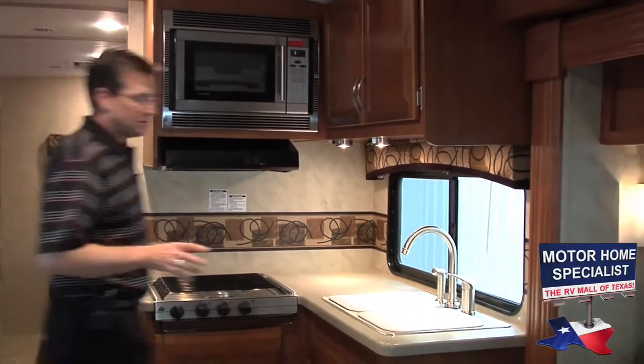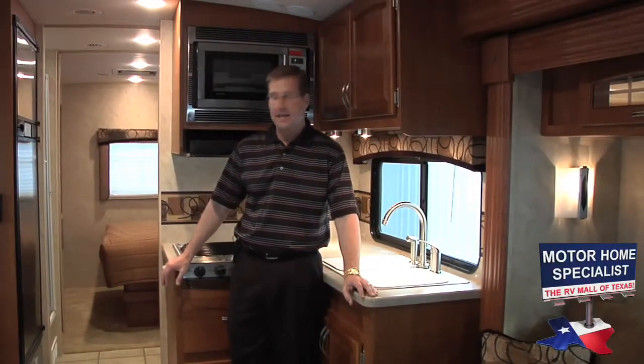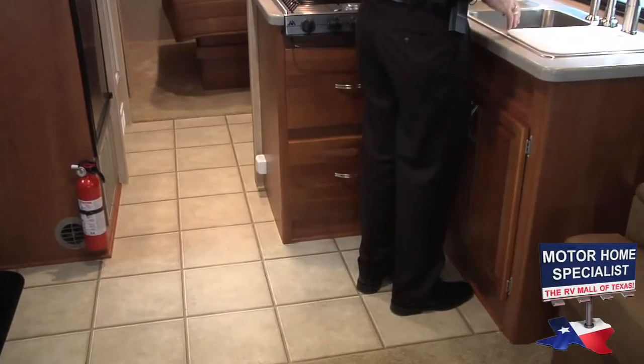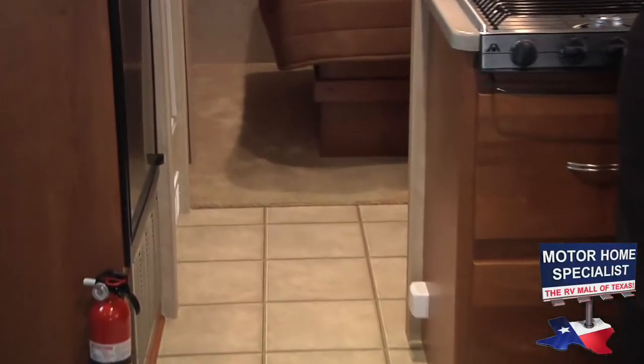The Montclair also has a great looking kitchen area with high-end appliances and an awesome L-shaped design. The L-shaped kitchen makes it possible for the chef to get out of the hallway traffic, so others can easily get to the rear of the coach without bumping into one another.